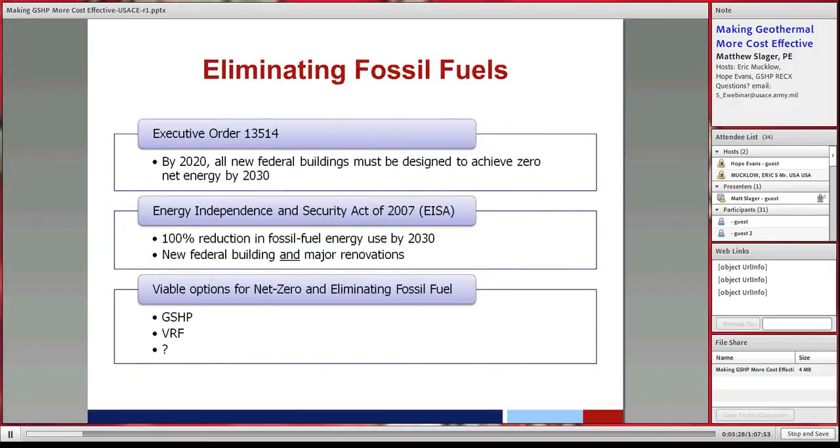Why geothermal heat pumps? Why is it important to understand how to design these things cost-effectively? There are executive orders and a law from the federal government pushing ground source heat pumps as the primary technology to heat and cool buildings. A new executive order issued on March 19th replaced a couple of these but didn't really change the language or the goals. The key point: by 2020, all federal buildings must be designed to achieve net zero by 2030.